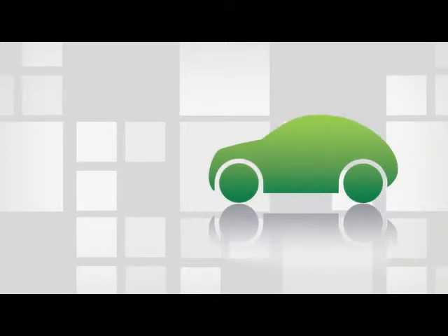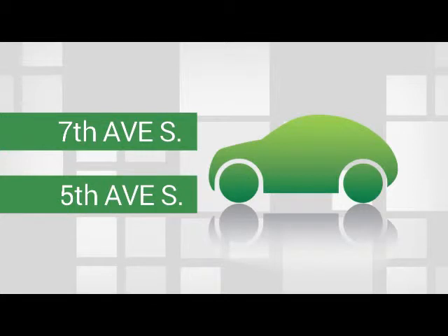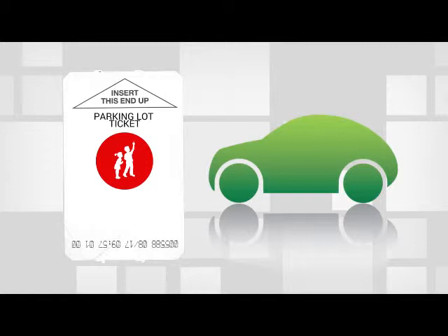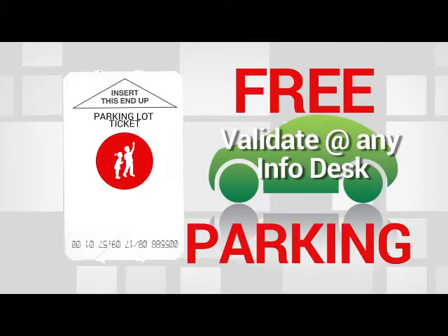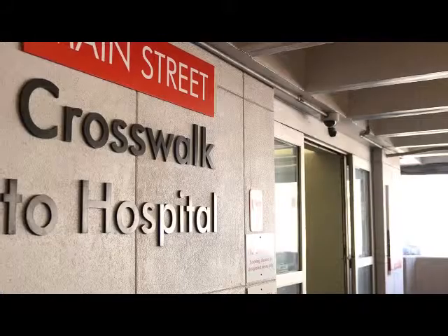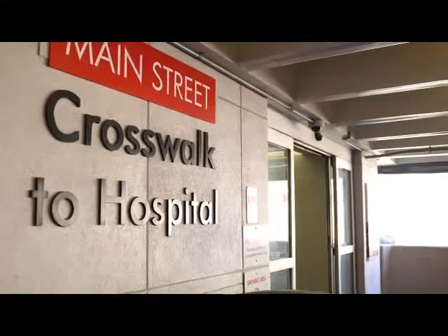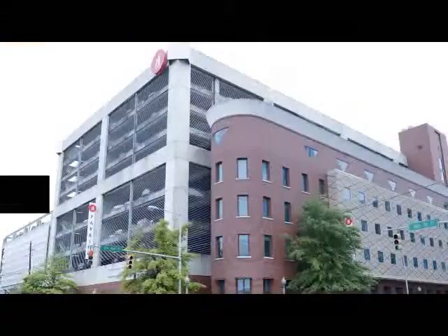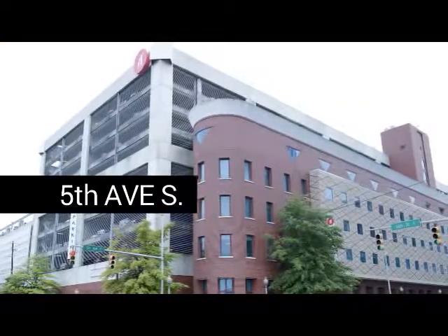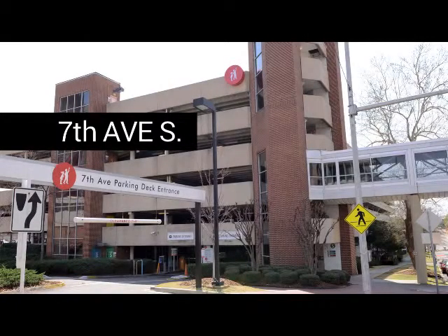There is convenient parking in two parking decks: one on 7th Avenue South and the other on 5th Avenue South. When you enter the deck, be sure to pull a parking ticket and take it with you. Children's provides free parking for one car per patient. The free ticket can be validated at any information desk. Visitors can pay for parking at the parking ticket machines located on Main Street or the second floor by either crosswalk leading to and from the parking decks. Once your ticket is validated, it's ready to use to get you out of the parking deck. By the way, the parking decks are no smoking areas.